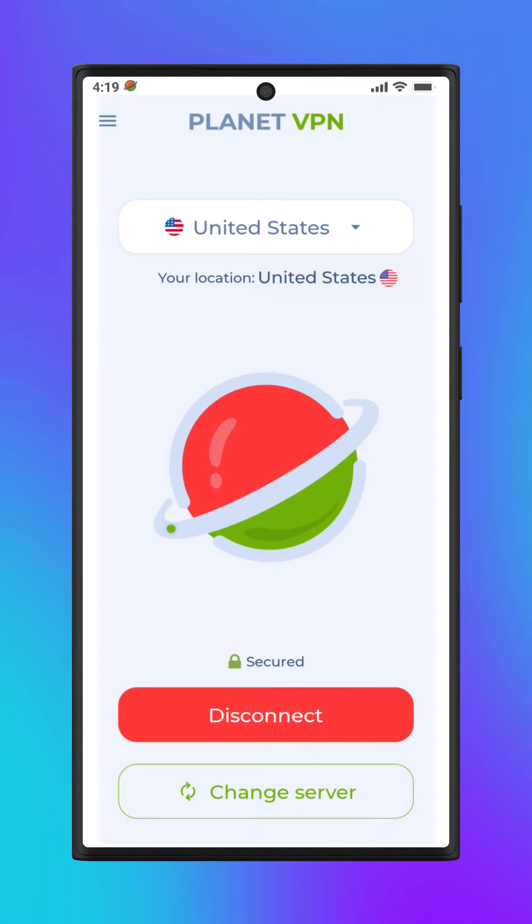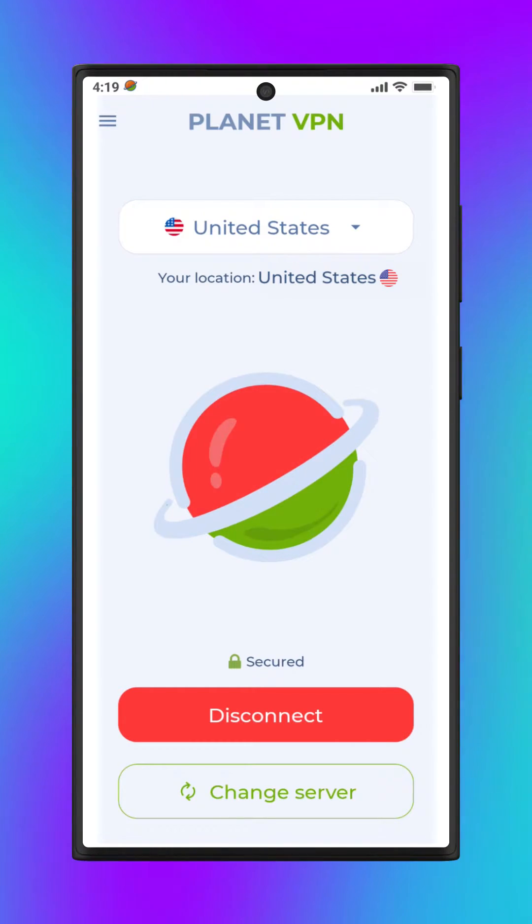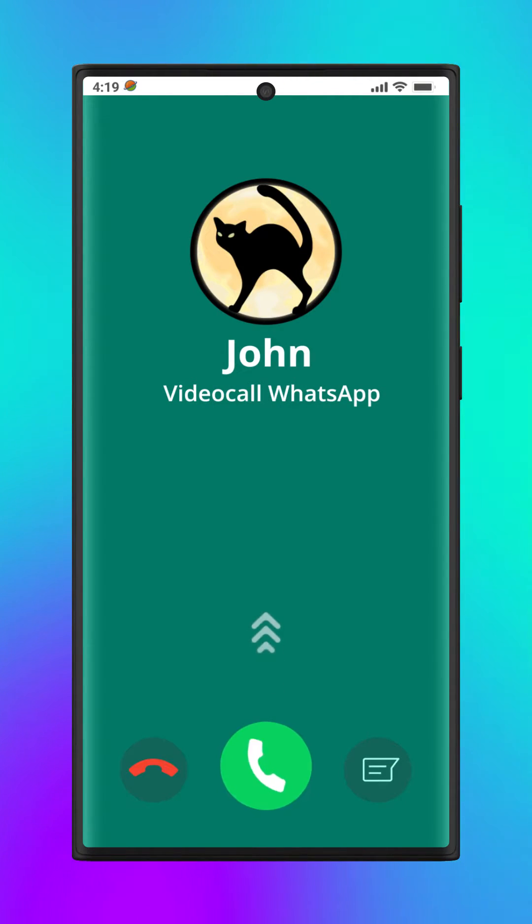Your connection is anonymous and secure. Unblock any websites and services with Planet VPN for free. Open WhatsApp and make sure it's working again.